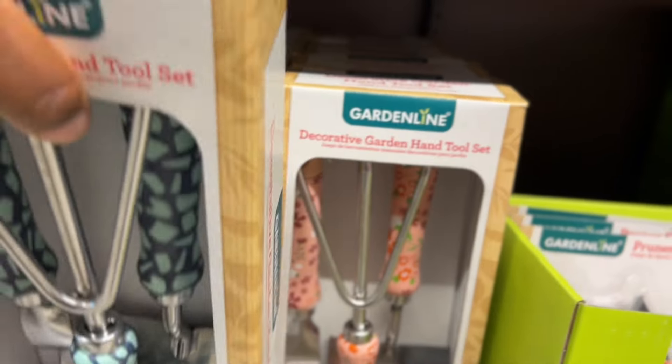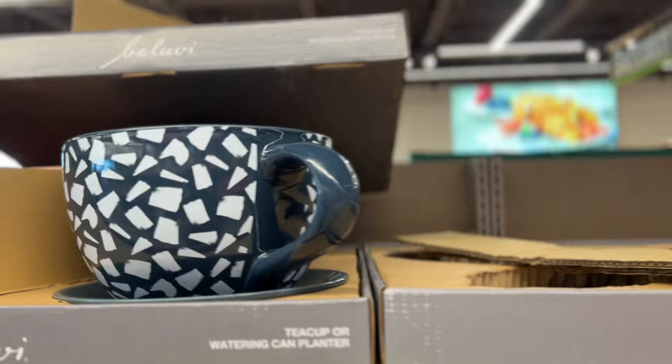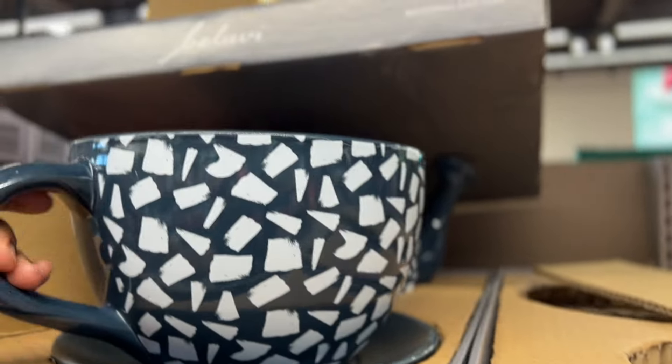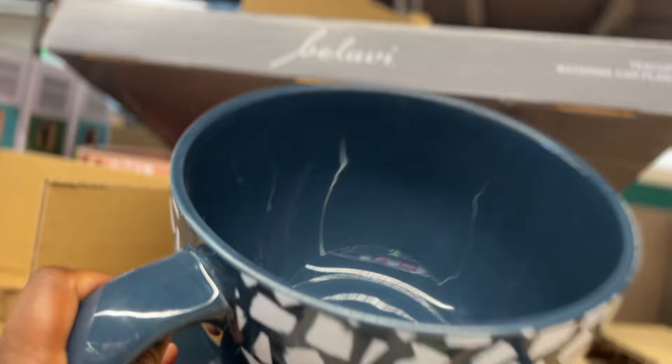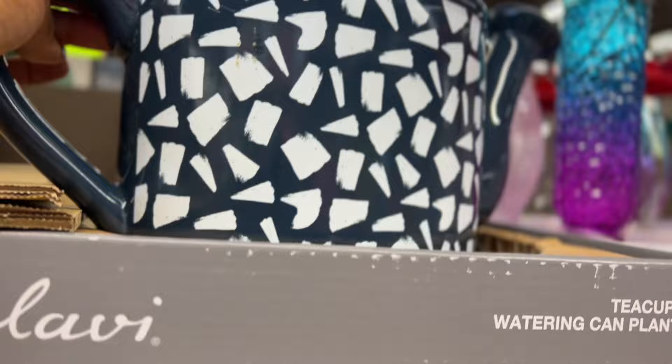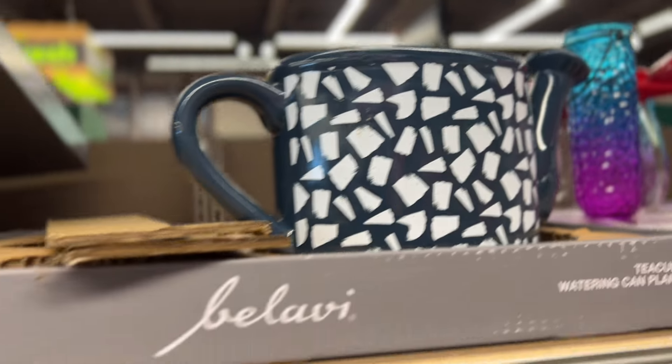These teacup watering can planters — so that's the teacup. Oh that's cute, $10. And here's the other one — the watering can style. These are cute.